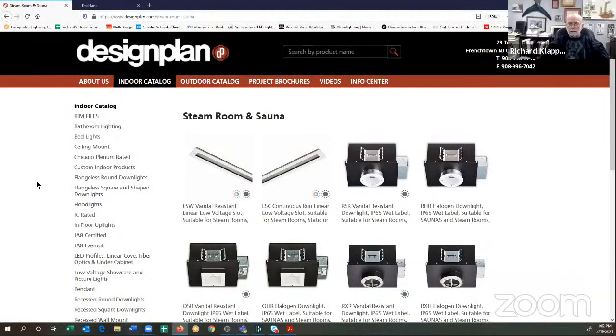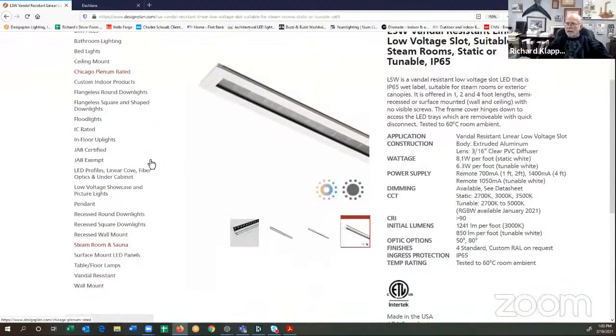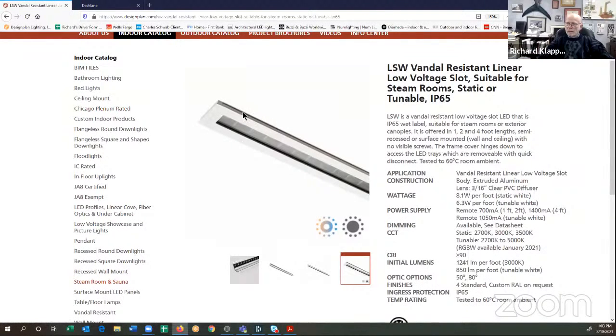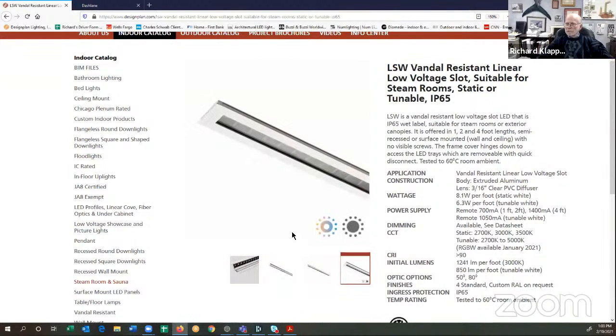Unfortunately, we have yet to find an LED module that will operate properly in a sauna. So we offer a number of LED fixtures for steam rooms. We start off with the LSW, which is a low-voltage slot. It comes in a one-foot, two-foot, and four-foot fixture. There are no screws on the lens frame — the screws are on the side. Loosen them and the door will hinge open so you can remove the LEDs. There is a quick disconnect. You can install the fixture as a surface mount or semi-recessed. The lens frame itself is one solid piece, so there are no seams and no light leak. The fixture is rated IP65 — suitable for steam rooms, not saunas.